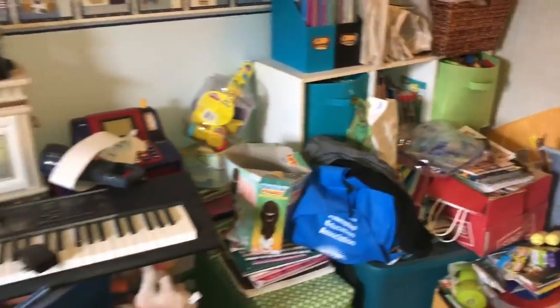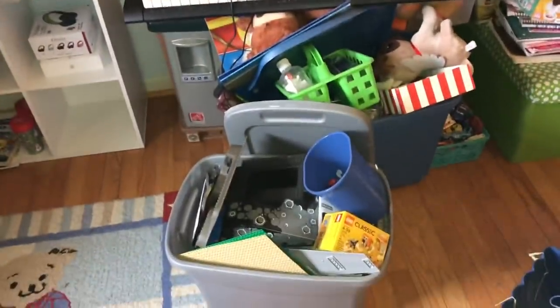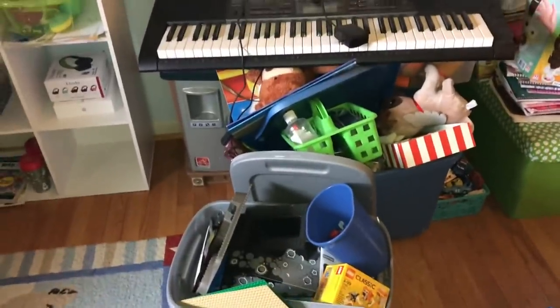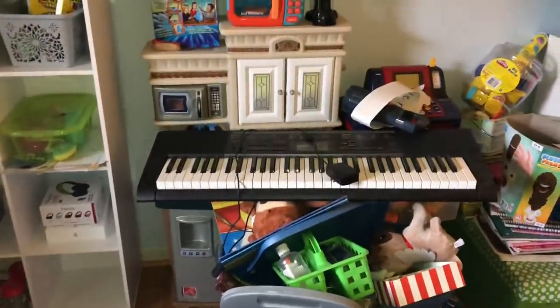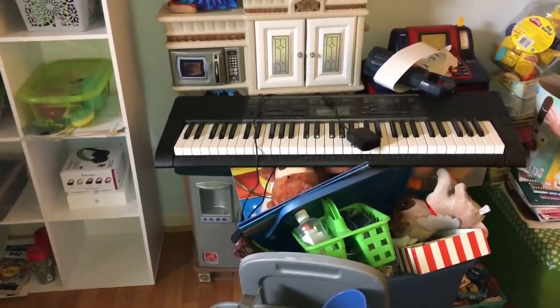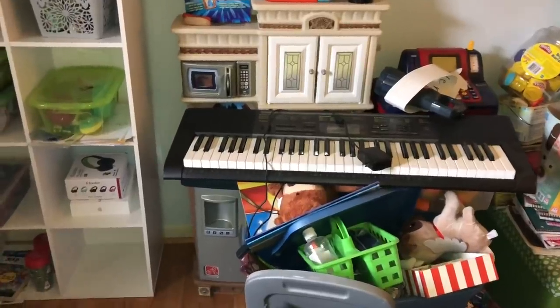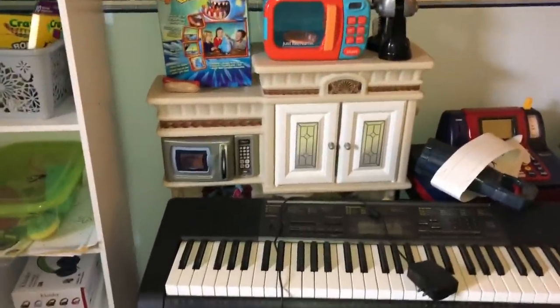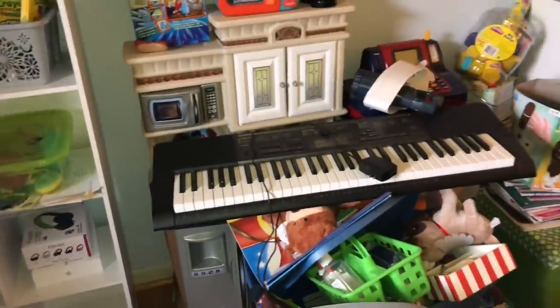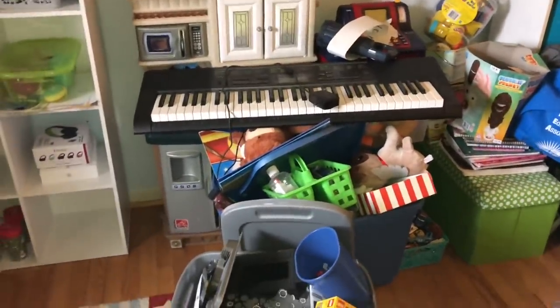We're gonna be still digging in here, and I think for today's episode it's gonna be this right here, this stop in front of this little kitchen. I had a sweet subscriber say maybe let go of the kitchen. I thought, well, I'll ask my youngest — this was my youngest, he loved this thing — so I'll ask him and see what he says. So guys, without further ado, let's get started.